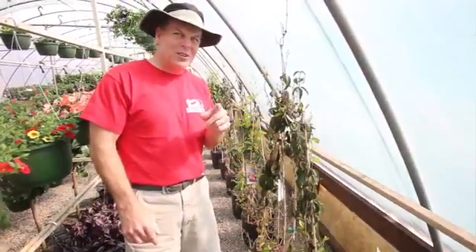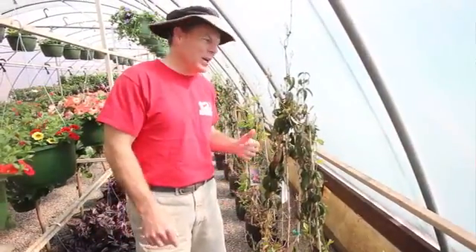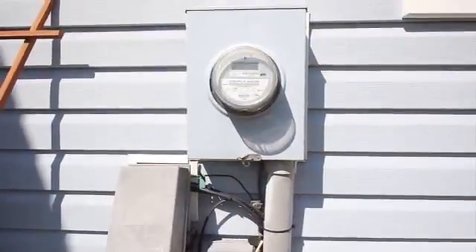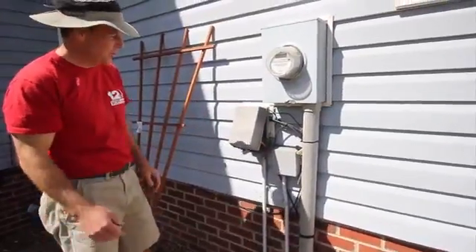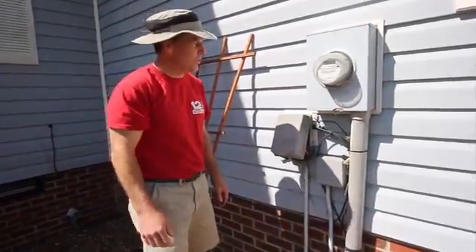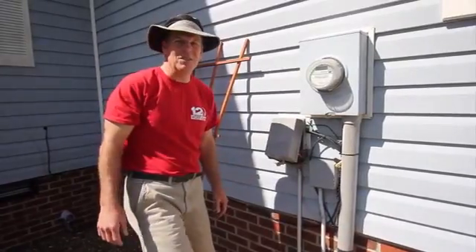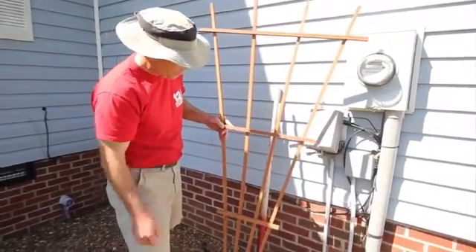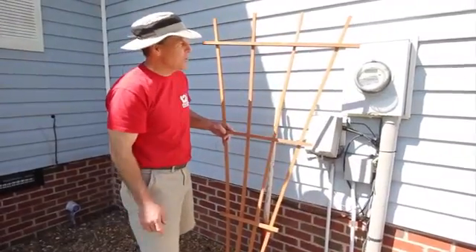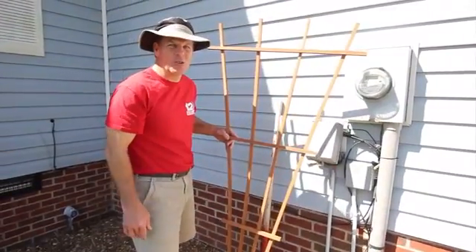I'm going to show you what eyesore I have at my house that we're going to try to cover up. This is mine — it's the electric meter that's on the front side of the house. I want something to try to cover it, especially in the summertime months where we see lots of company and enjoy lots of outdoor activities. I went ahead and purchased a trellis so that our climbing shrub will have a nice guide to climb up to cover up our nice little eyesore.